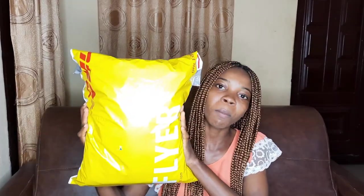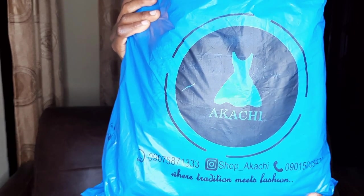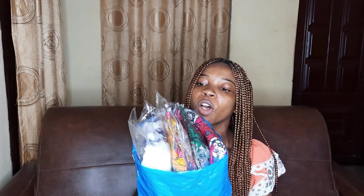These materials are used to sew blazers, palazzos, skirts, trousers, jumpsuits, blouses, and so on. Today I'll be doing a try-on haul. This is the package I got from Shop Akachi, delivered by DHL — see how well-packaged it is. Shop Akachi is an afrocentric clothing brand dealing with clothing made with African-infused prints like adire, ashokai, and ashofi.